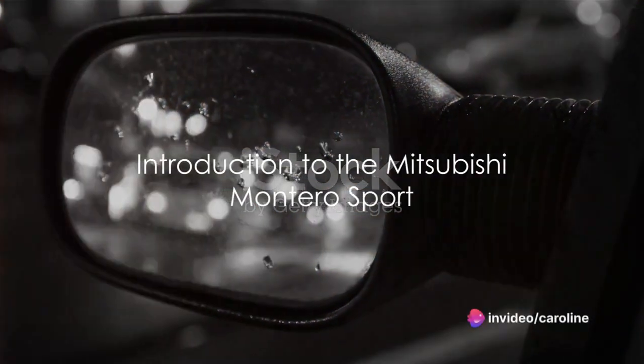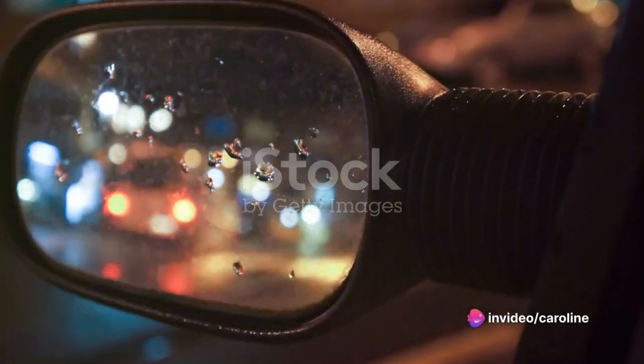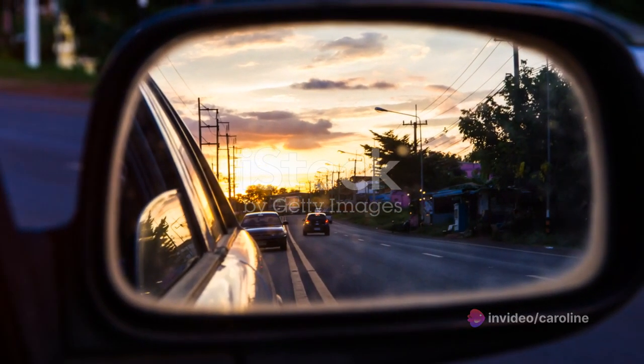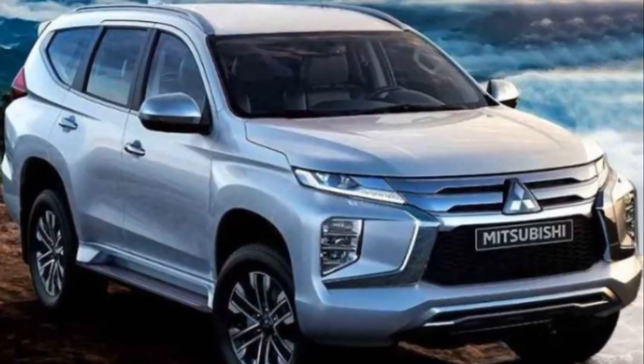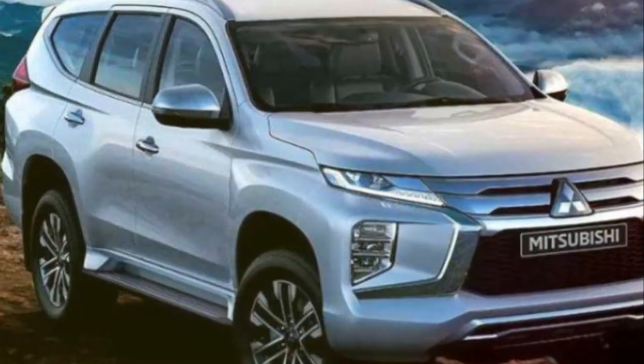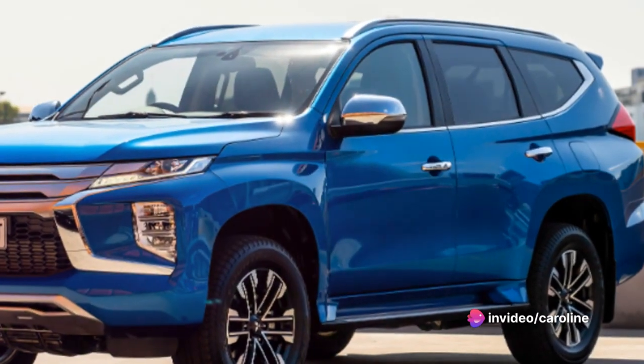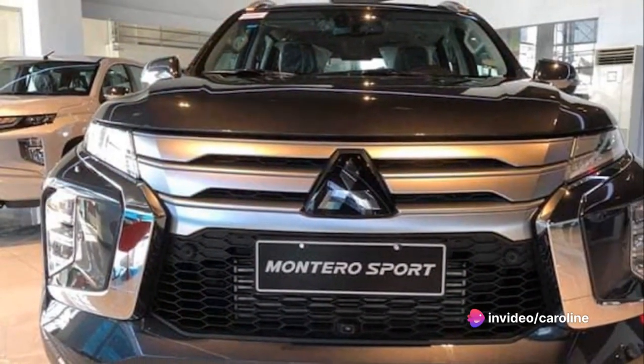Welcome to a fresh take on automotive reviews, where we delve into the nitty-gritty of cars. Today we've got a special one for you, the Mitsubishi Montero Sport. This mid-sized SUV is more than just a pretty face. It's a blend of rugged durability and comfort, a vehicle designed to tackle both city streets and off-road trails with equal aplomb.